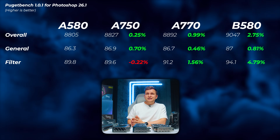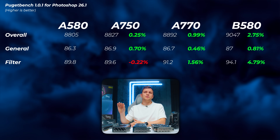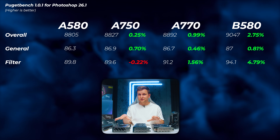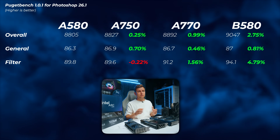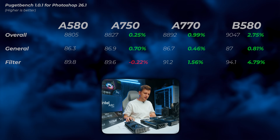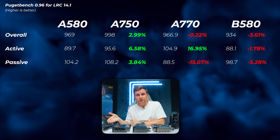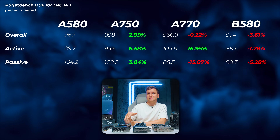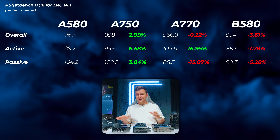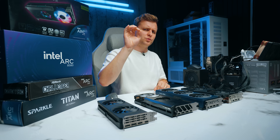For photo editing in Adobe Photoshop, the differences are within margin of error. The B580 is about 2.8% faster than the A580, barely outside that margin, but given the price and generational difference there's really no meaningful difference — I'd recommend any of these for Photoshop. In Lightroom Classic, the B580 is actually 3.6% slower and is the slowest card, while the A750 is the fastest, again showing that for Lightroom it doesn't really matter which GPU you choose.